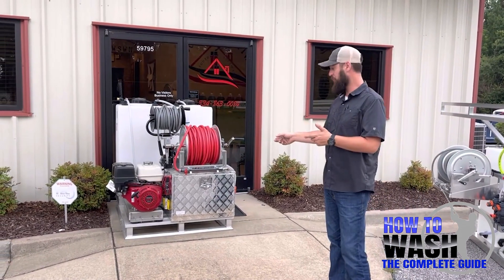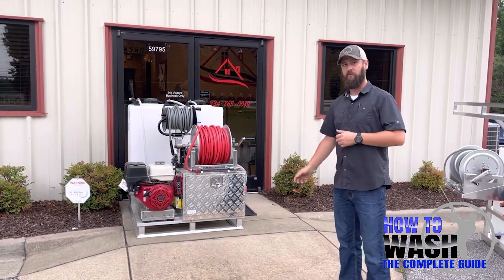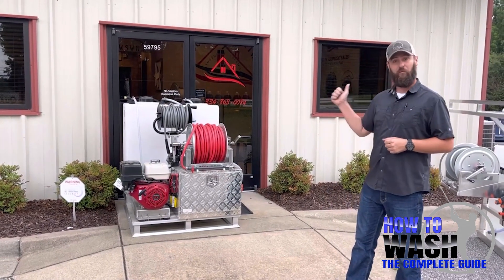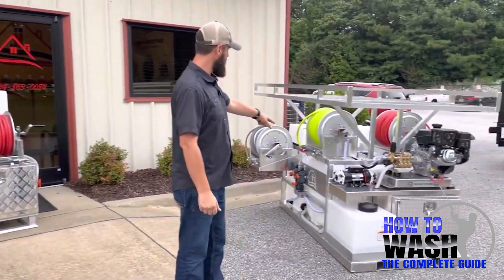What we've got here is a Mini Skid Pro with a Honda engine, five-gallon-a-minute, tank fed — you guys know what's up with that — and a 12-volt system on there, ready for immediate pickup. We've also got an Aluminum Max Pro with 24 volts.